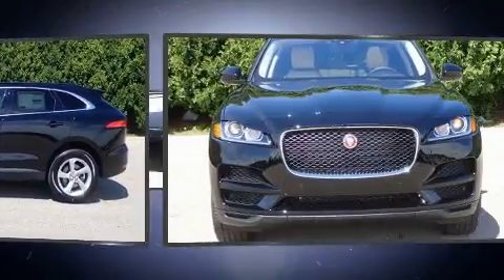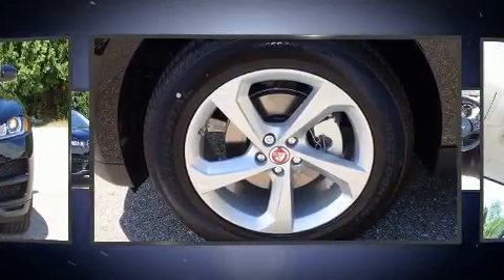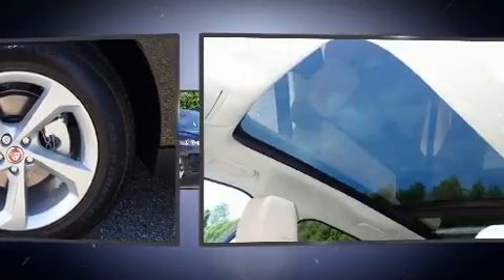With high intensity discharge headlights illuminating your path, you'll always appreciate maximum visibility. For drivers who enjoy the natural environment, a power moonroof allows an infusion of fresh air.